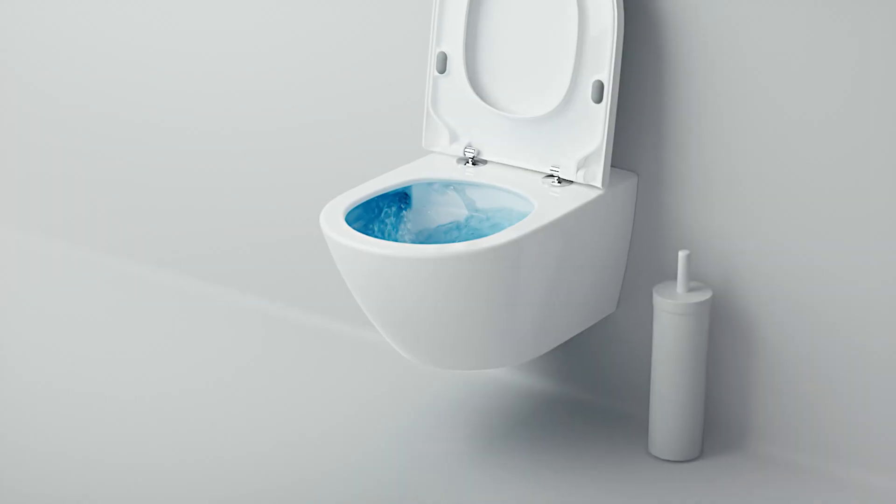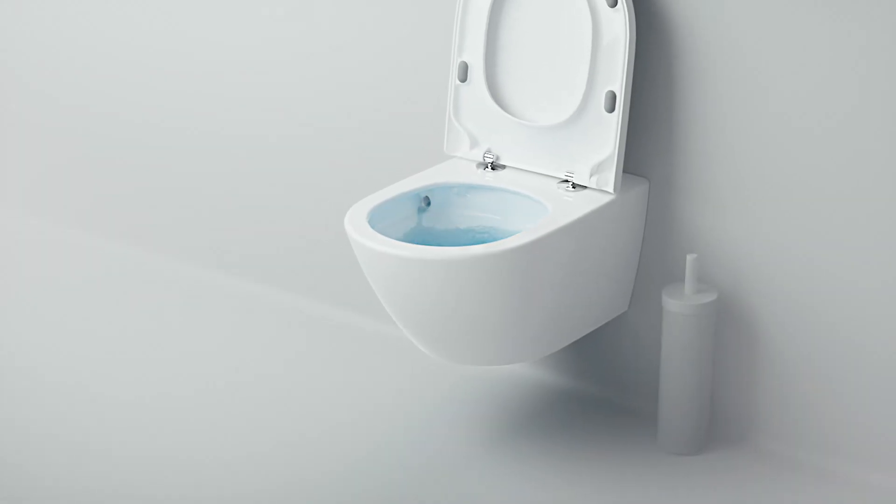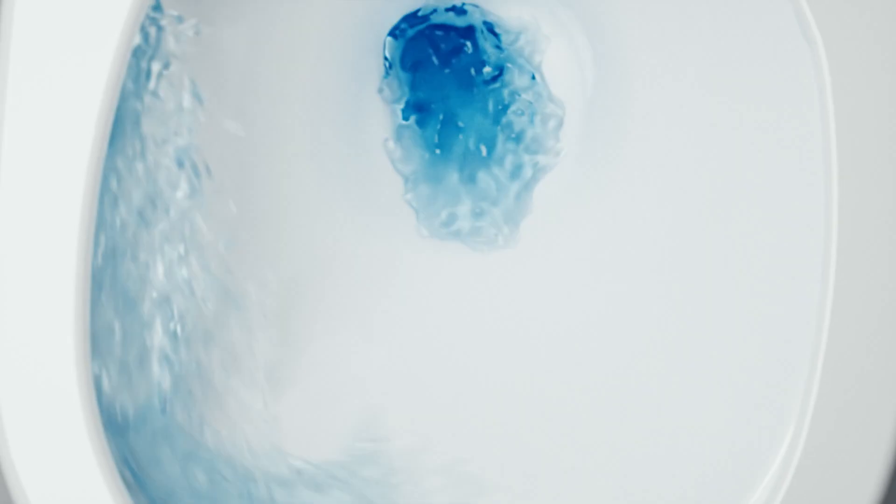From now on, a single flush will normally do the trick. The brushless future starts here.